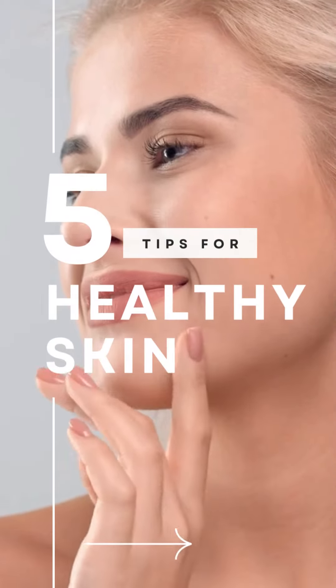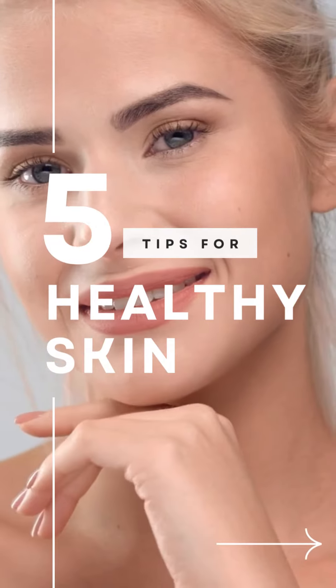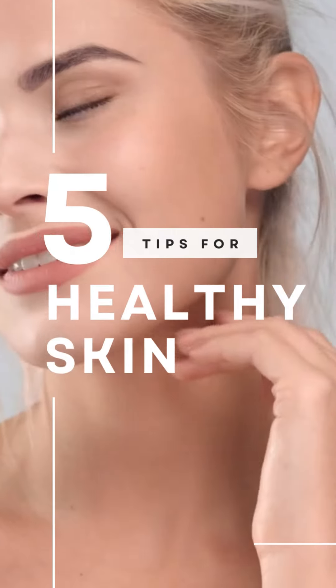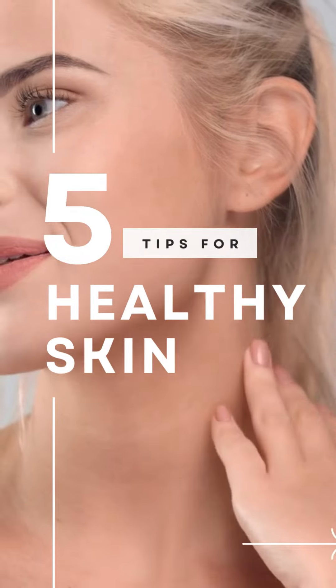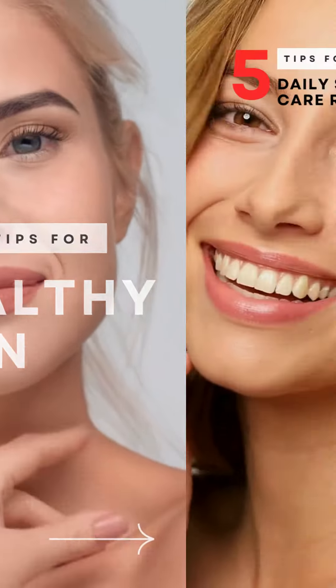Hello beautiful souls! Welcome to today's video where we dive into the world of women's skincare. I'm your host and I'm here to share 5 essential daily skincare tips to help you achieve that radiant and healthy glow. So let's get started.